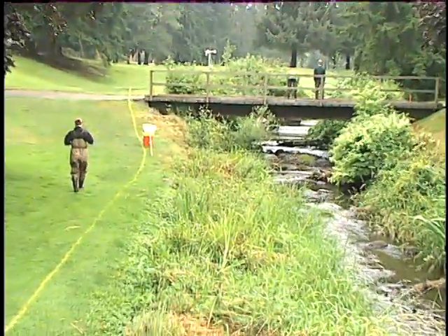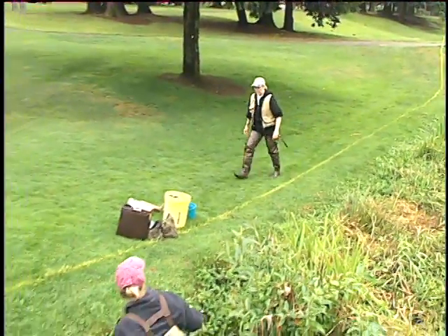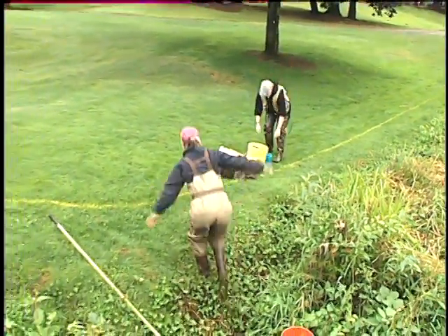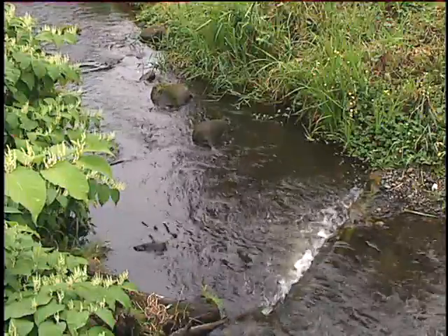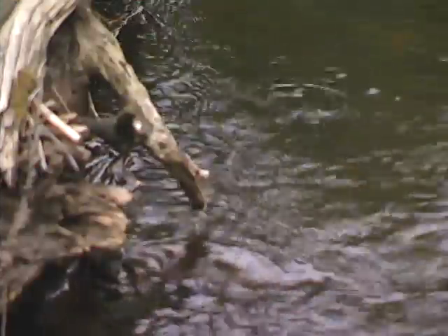We have native dace, lamprey, and cutthroat trout. Overall we have a good diversity of sizes and we have native fish. We haven't come across any non-native fish yet, which is good. The one thing that we're still missing is the coho — we're still looking for juvenile coho, and we have high hopes in the pool area upstream.